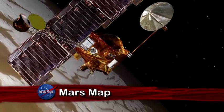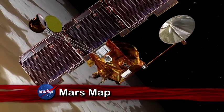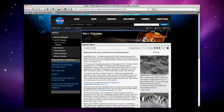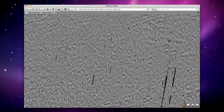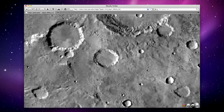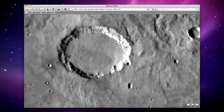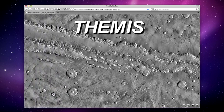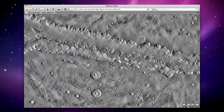A camera aboard NASA's Mars Odyssey spacecraft has helped develop the most accurate global Martian map ever. Not only can researchers access the map, so can the public, to explore and survey the entire surface of the Red Planet. The map is made from nearly 21,000 images taken by the Thermal Emission Imaging System, THEMIS, a multiband infrared camera on Odyssey.